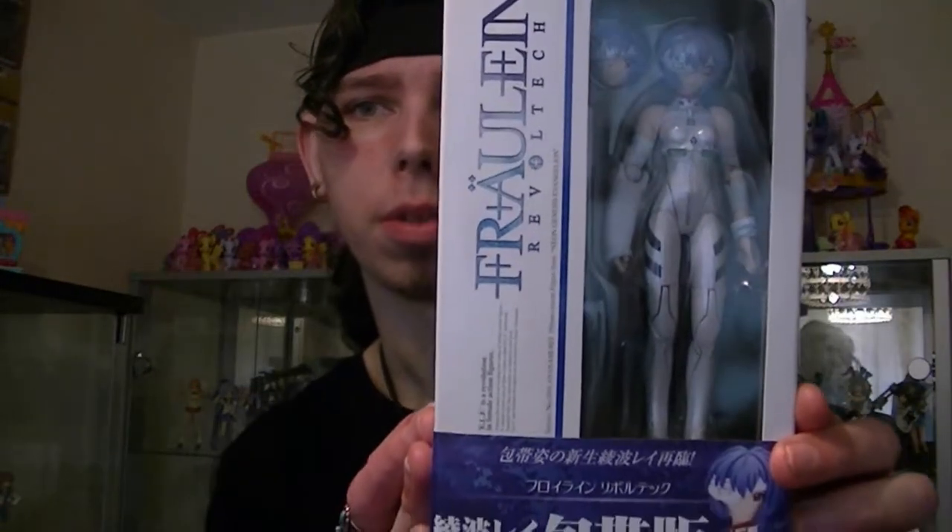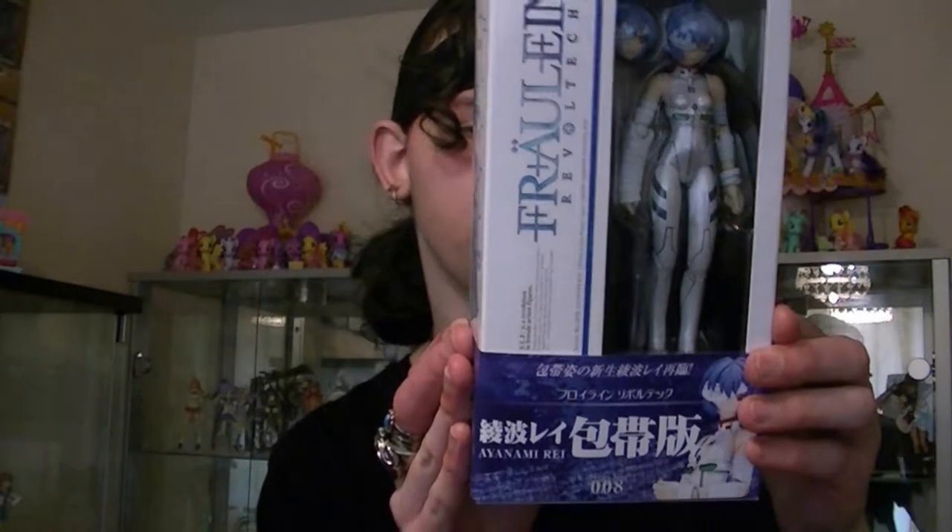So here's Rei Ayanami, and this is the bandage version, as you can probably tell. There is a regular one, which is number one I think, and this is number eight in the series. So let's actually have a look at Rei Ayanami in today's episode. Let's have a look.